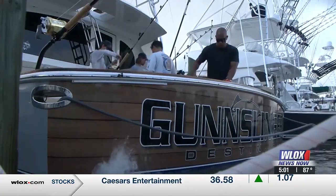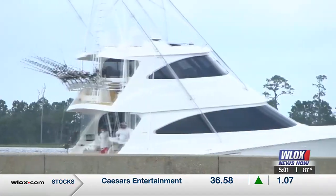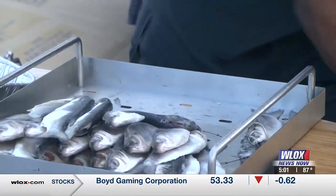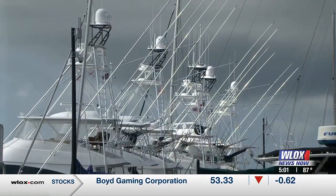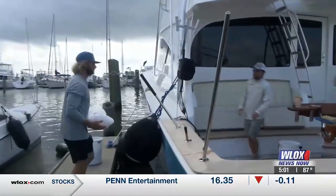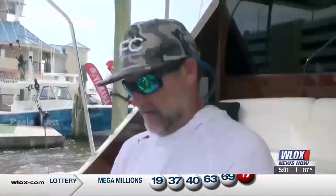Everything about the Gulf Coast Billfish Classic is big. You've got big boats, big reels, big bait, big conning towers. And for the anglers on the 85 to 100 boats in this tournament, they're hoping for big fish and big bucks. Everything is big here.